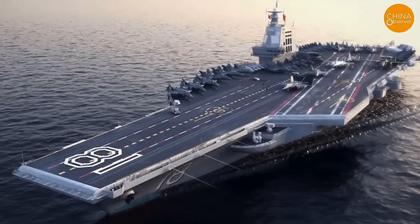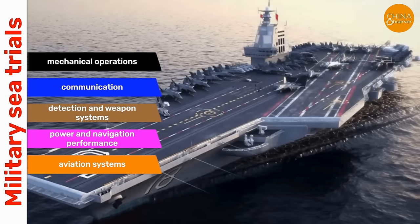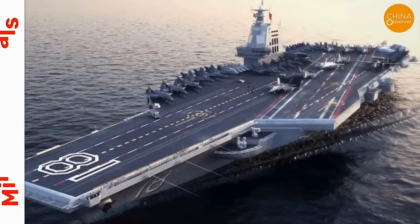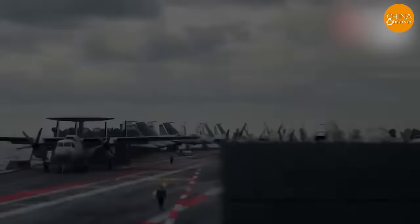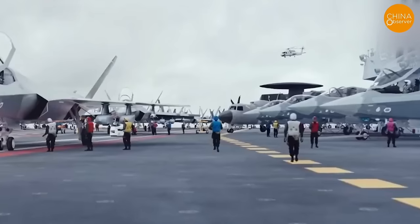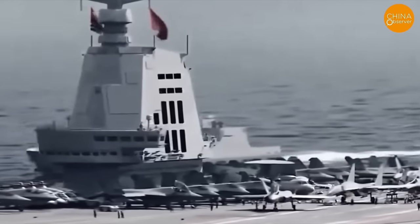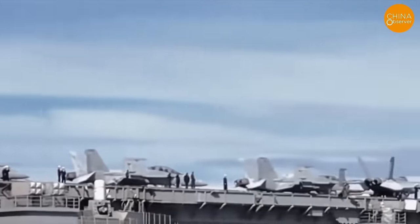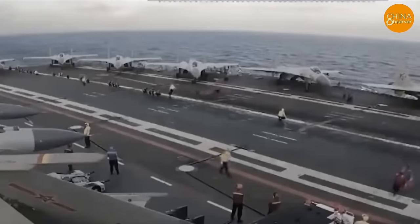Military sea trials involve comprehensive testing, focusing on the carrier's basic performance, mechanical operations, communication, detection and weapon systems, power and navigation, and most importantly, aviation systems. This includes testing key technologies such as electromagnetic catapults and arresting gear, aircraft refueling, and ammunition handling directly related to the carrier's core combat capability. Although the electromagnetic catapult system has been extensively tested on land, deploying it on a carrier at sea is another matter — it involves not only individual system testing but also inter-system tests to ensure all components work together, especially regarding aircraft takeoff and landing.